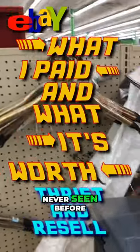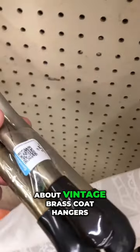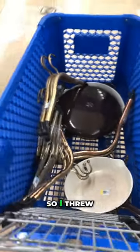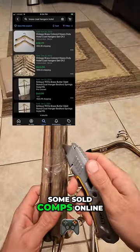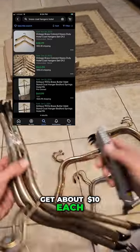I'm always looking for items that I've never seen before, and I have never seen these before in my life. I'm not talking about coat hangers, but I'm talking about vintage brass coat hangers. I was intrigued by these — they only wanted $3 a piece and there were 15 total hangers, so I threw them in the cart. I found some sold comps online for these vintage brass coat hangers and I think I can get about $10 each.